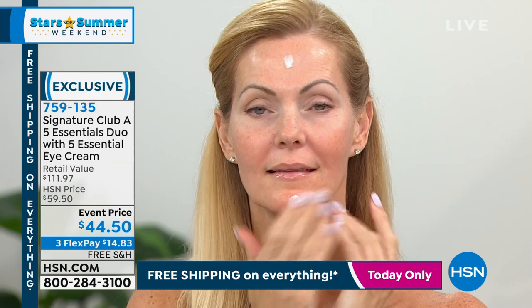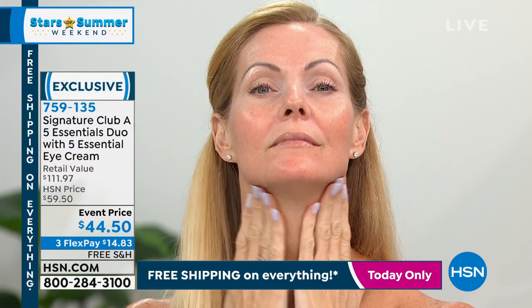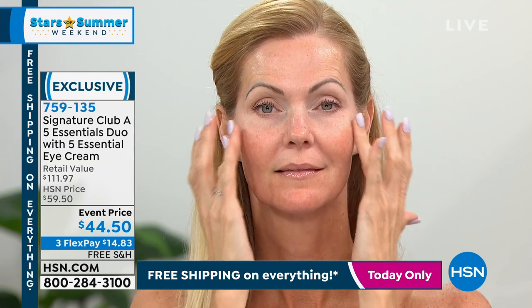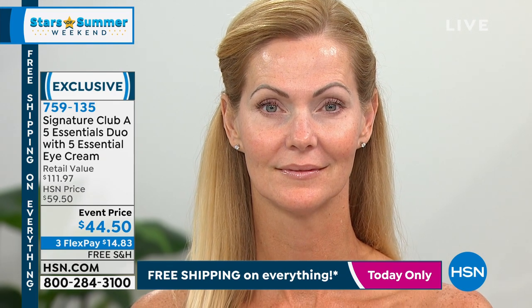Three interest-free credit card payments of only $14.83. When you think about tightening, firming, brightening, you could have to buy six or seven different products to do that — and most women do buy at least four. But this is one that does it all. The proof is in the pudding: 6.2 million customers buy it over and over.